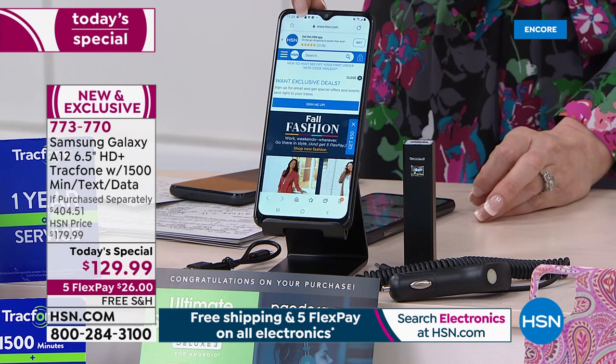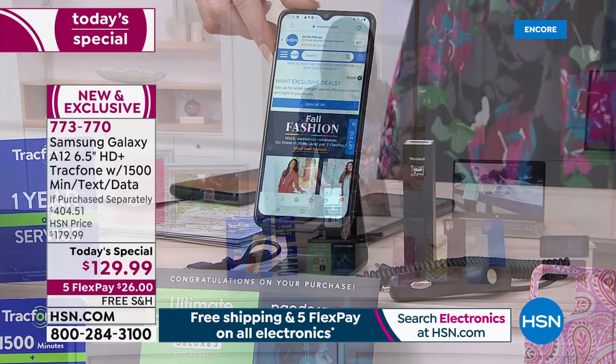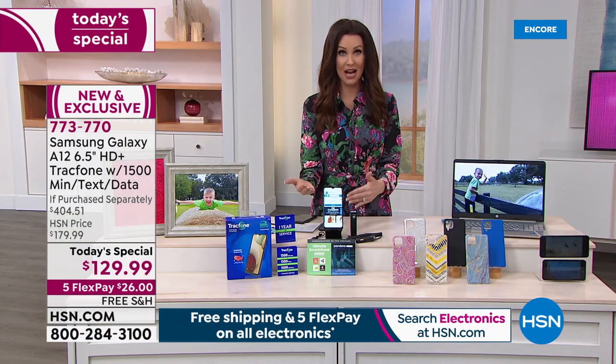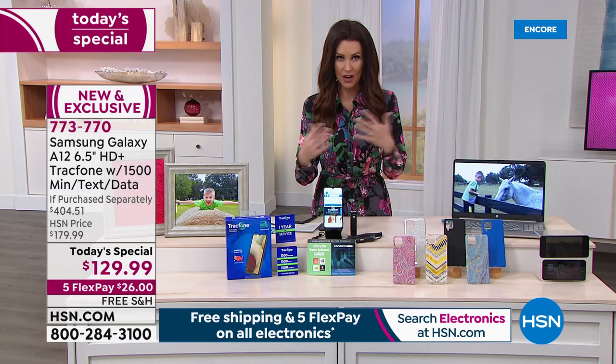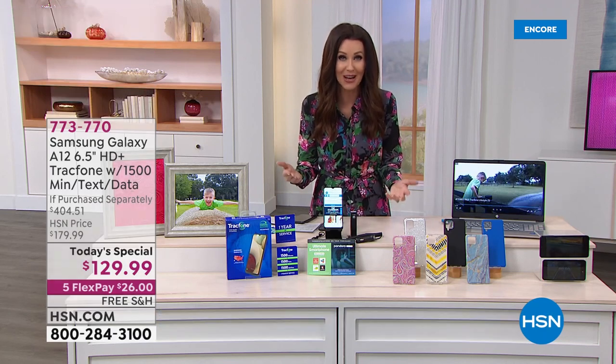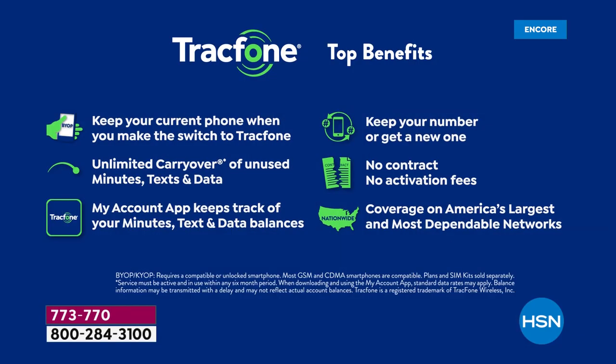...you could be gifting someone an amazing phone-camera-video camera that you don't have to pay for. You've got 1,500 talk, text, data already loaded — all you have to do is activate them. You can keep your phone number or get a new one. You get unlimited carryover of your unused minutes, texts, and data. If you don't use it, you still get to keep it. No contract, no activation fees, no credit checks, coverage on America's largest and most dependable networks.